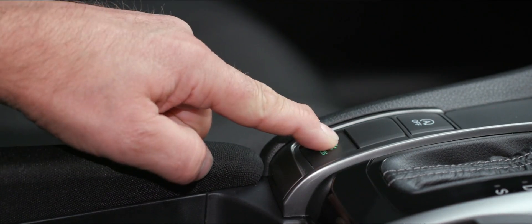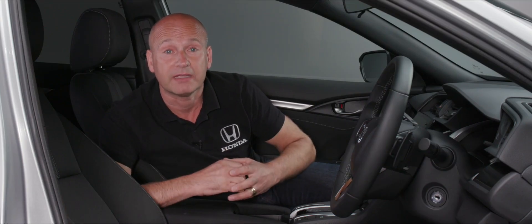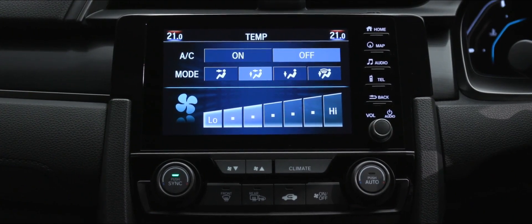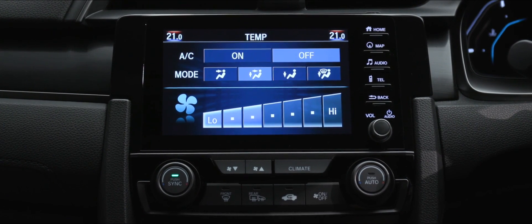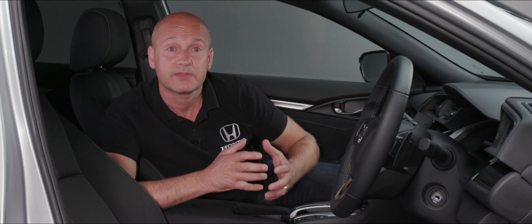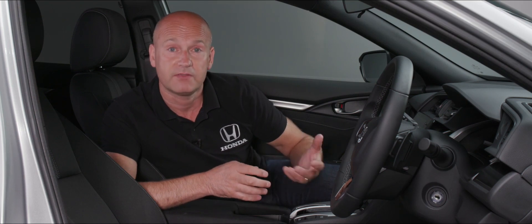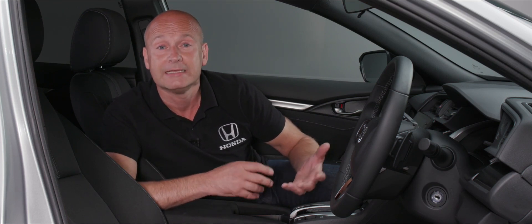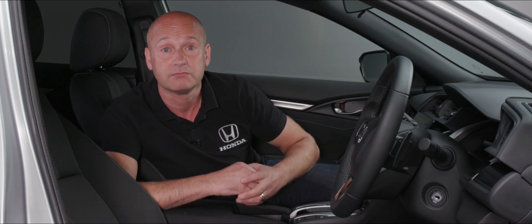The Econ button allows you to get better fuel economy and lower CO2 emissions by softening the throttle response to encourage more economical driving, and by making the air conditioning and cruise control more economical too. There's also idle stop, which is active by default — when you come to a stop at traffic lights, for instance, it pauses the engine and restarts it as soon as you're ready to drive off, saving fuel and reducing CO2 emissions.